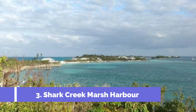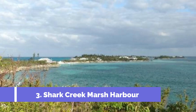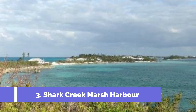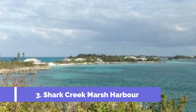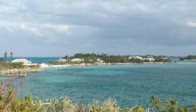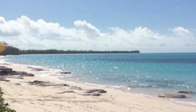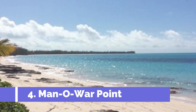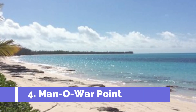Number three: Shark Creek, Marsh Harbour. Shark Creek Marsh Harbour is one of the top attractions in Great Harbour Cay, Bahamas. It is a stunning natural paradise known for its pristine beauty and abundant wildlife. The marsh is a protected area and provides a serene and peaceful environment for visitors to enjoy.